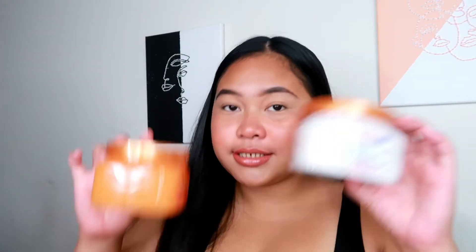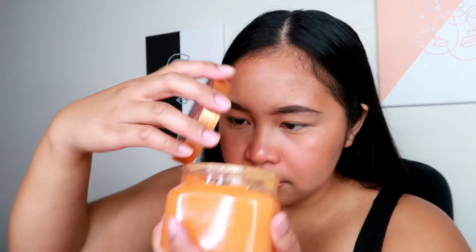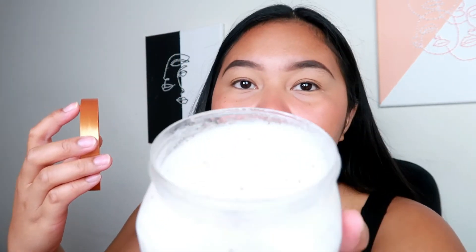Next one is from Tree Hut again. This time they were having a buy one, get one 40% off sale. So I got the Bohemian Escape — you guys, this smells amazing. And this one is the Lemon Blueberry Tart — oh my god, if you guys could smell this, you guys would die because it smells so good.